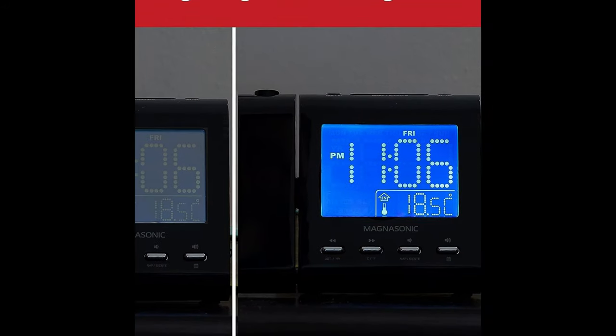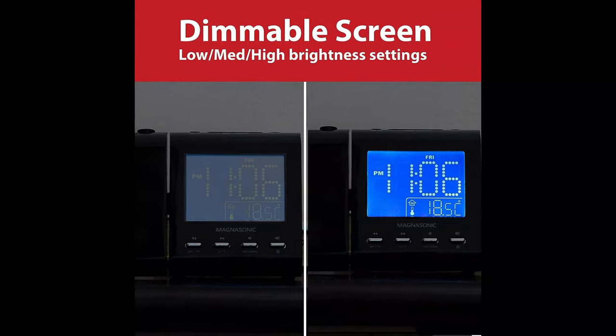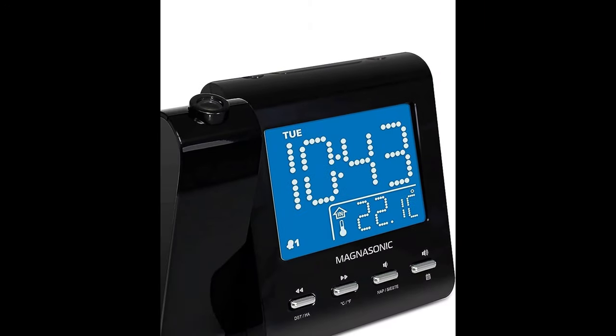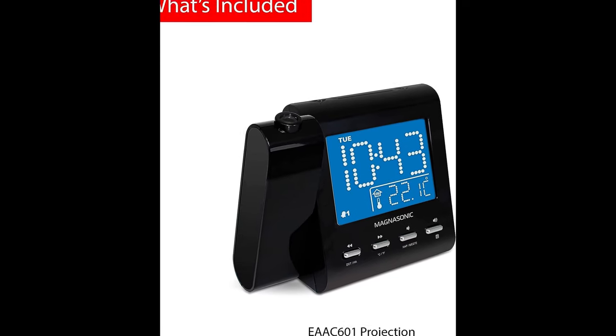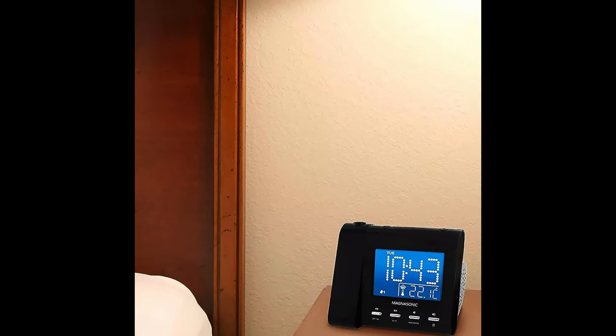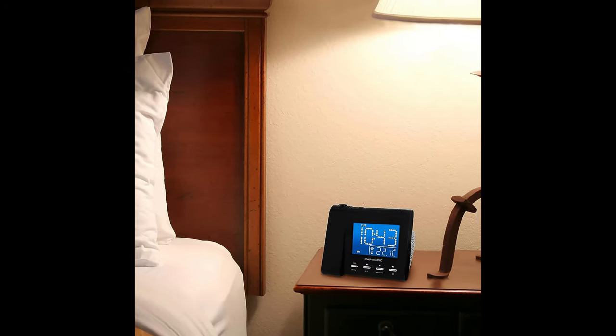Listen to your favorite music using your iPhone, iPad, Android, or MP3 device through the 3.5mm input, or use the built-in FM radio with digital tuning. Advanced self-set technology automatically displays the correct time and date, and this clock even restores alarm settings after a power loss.